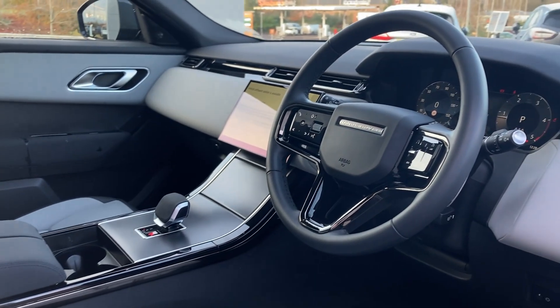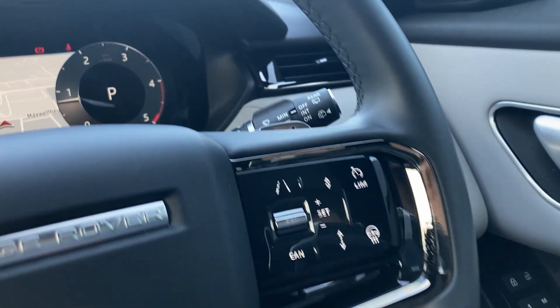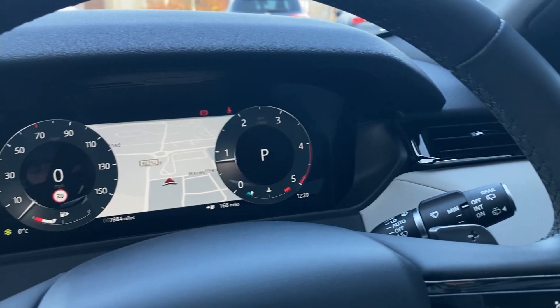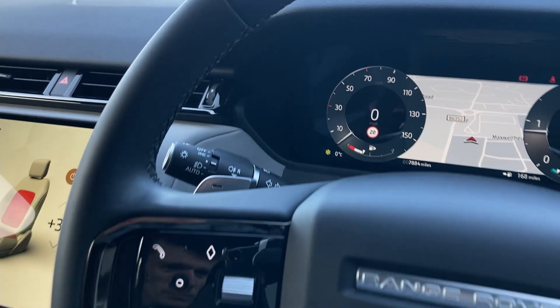Turning now to the multifunction steering wheel, we have the adaptive cruise control with the heated steering wheel button, chrome gear shift paddles, the interactive driver display with satellite navigation, and the hands-free mobile controls.